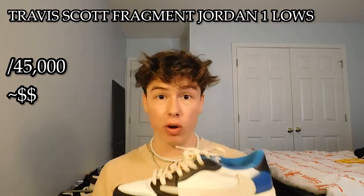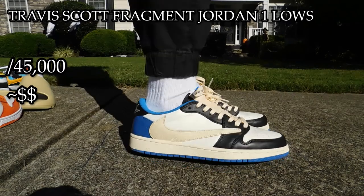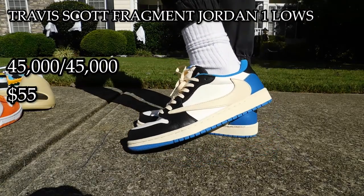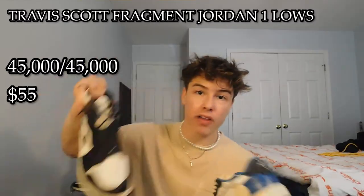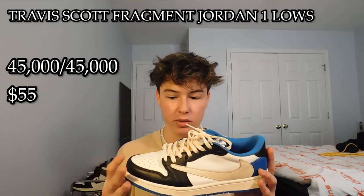The next and last shoe — last but not least, absolutely not least — we have the Travis Scott Fragment Jordan 1. This shoe is my favorite shoe I've ever owned in my entire life. I don't know if it's the lace color matching the reverse swoosh, which kind of matches the sole here — I don't know what it is, but this shoe is heavenly to me. It's a shoe that I wear as much as I possibly can. This is an easy 45,000 out of 45,000. I got this shoe for about $55. The quality on this shoe is just impeccable — I physically cannot find a single thing wrong. On this pair, everything is so beautiful. I don't even know how to describe it to you — it's just beautiful. I love it so much.